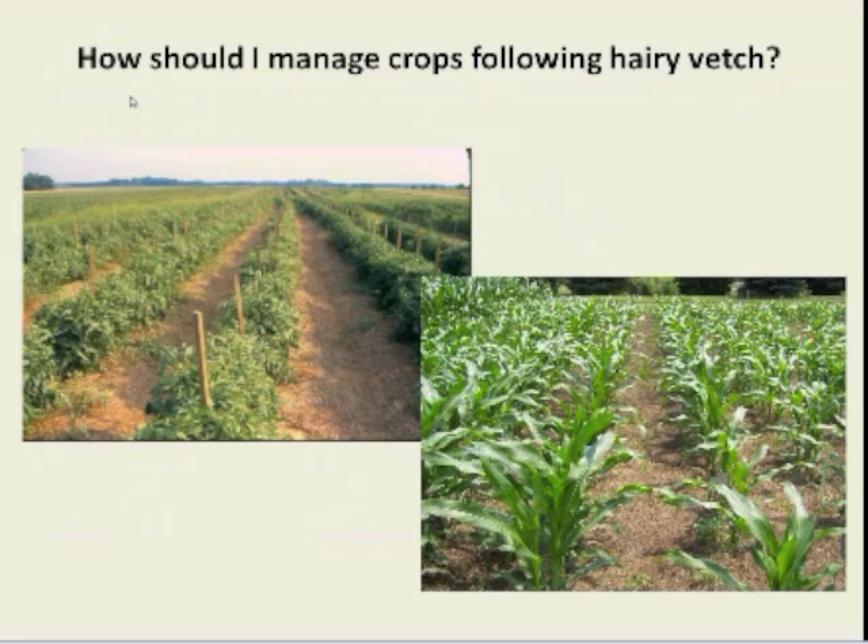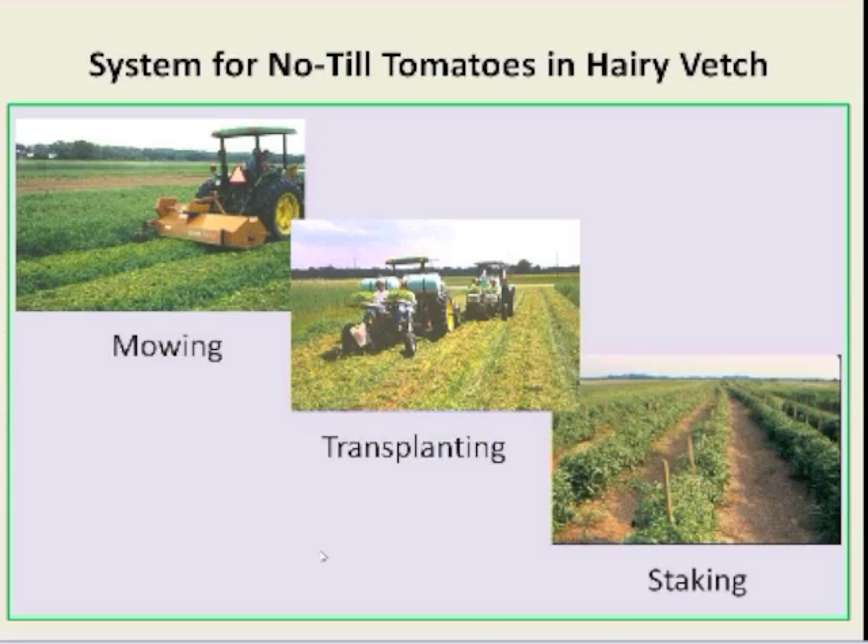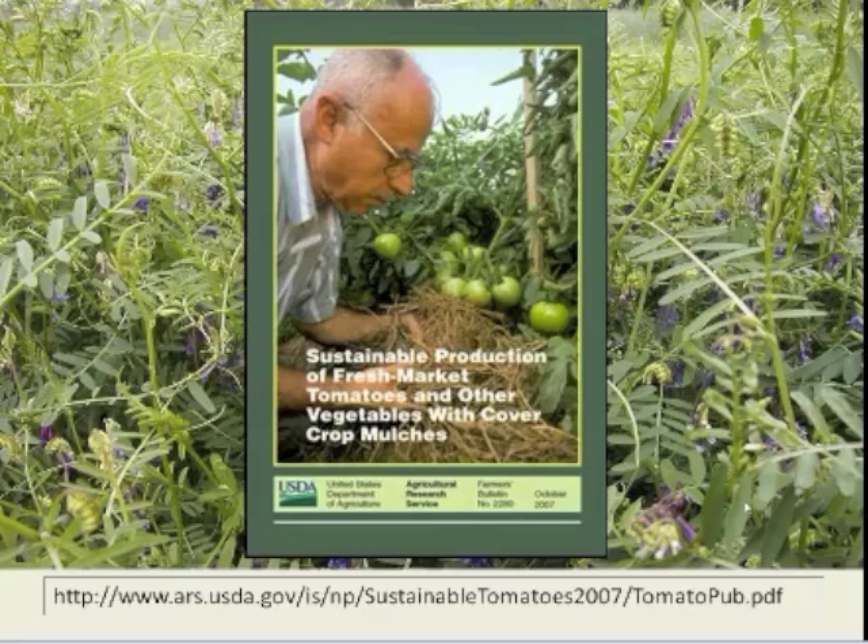How should I manage crops following hairy vetch? I'll focus on two systems: tomatoes grown in no-till vetch cover crop, and corn grown in roll-killed vetch cover crop. For the tomato system, the approach we developed involves preforming beds, planting vetch on the beds, then mowing the vetch and transplanting through the vetch residue. I'd like to acknowledge my colleague Dr. Abdul Bakhi, with whom I worked on this system for many years. Details for this system are available in a bulletin on the web.